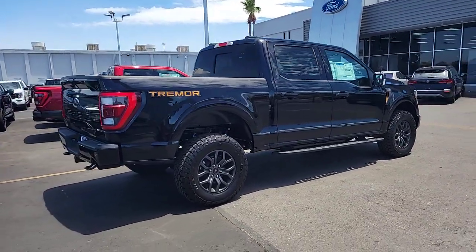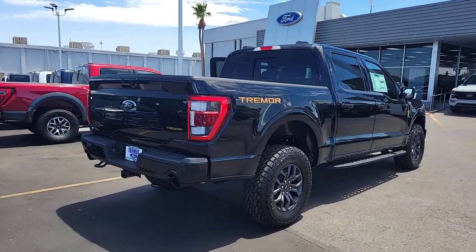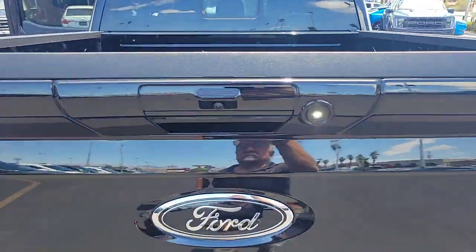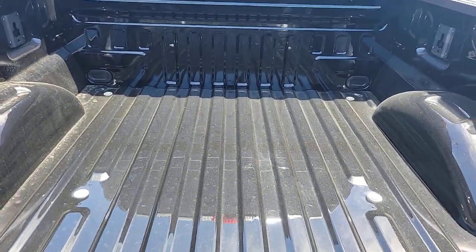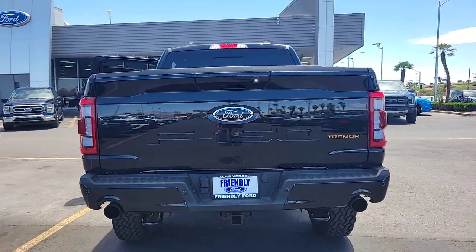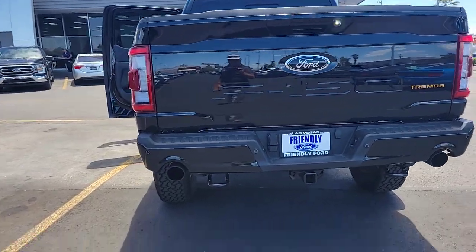These are just some of the great options this vehicle comes with: heated steering wheel, 360-degree view car camera, wireless charging station, navigation system, keyless entry, power passenger seat, heated mirrors, fog lamps, premium sound system, and satellite radio.